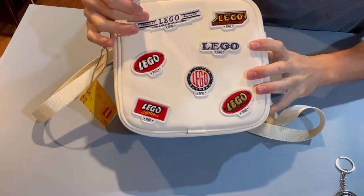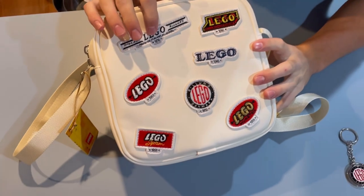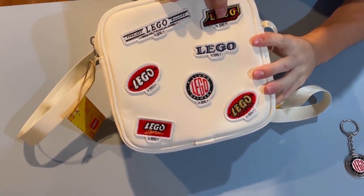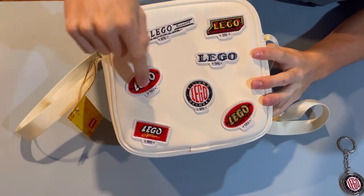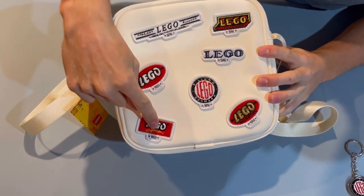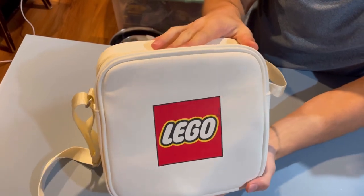On one side, you have all the logos, which is actually really cool — this is one of the main reasons I got this. You have the 1936 logo, the 1934 logo, 1946 logo, 1953, 1958, 1950, and of course 1955.